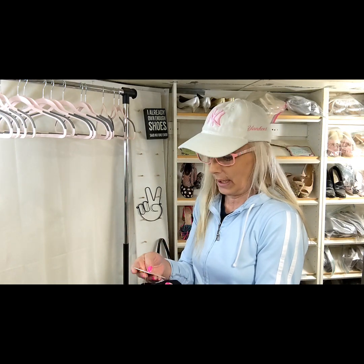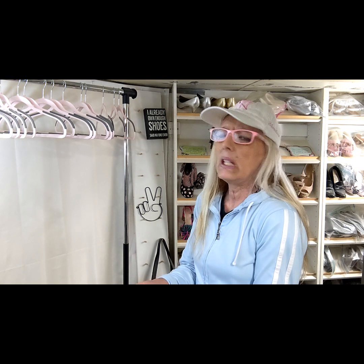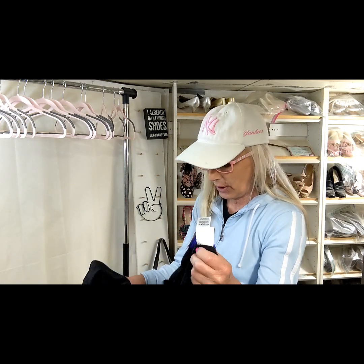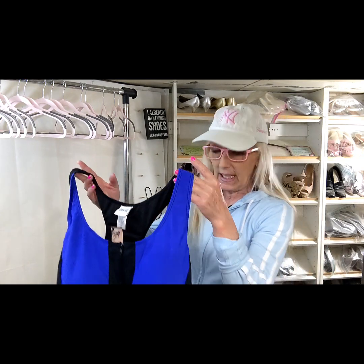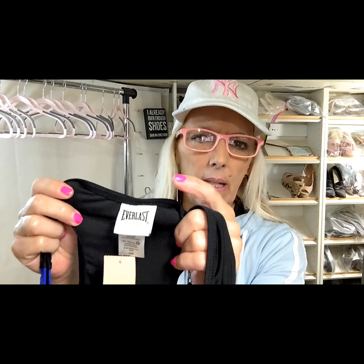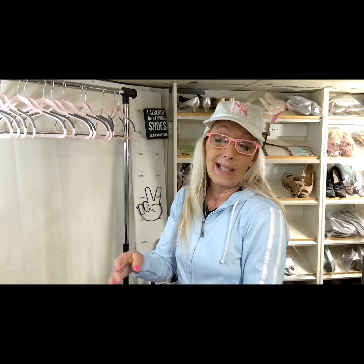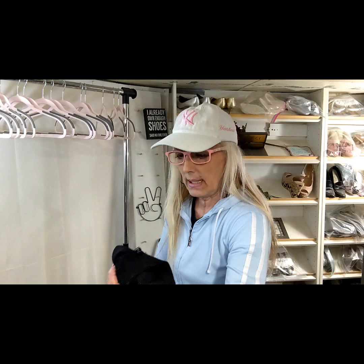This is brand new with tags and it actually came from Kmart. I don't think there are many Kmart stores around anymore — most of them are basically gone. This was $34.99 originally. It's actually a tankini or athletic top — it's Everlast. I normally don't pick that brand up, but with it being a plus size 22W and brand new with tags, I figured it was worth it.